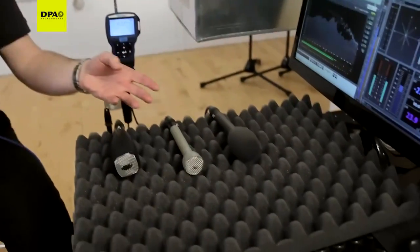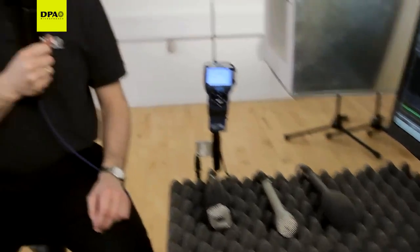For this test I have the de facto interview microphone and a few competitors often used for interview applications. This is how the de facto sounds when I touch the housing and handle it.